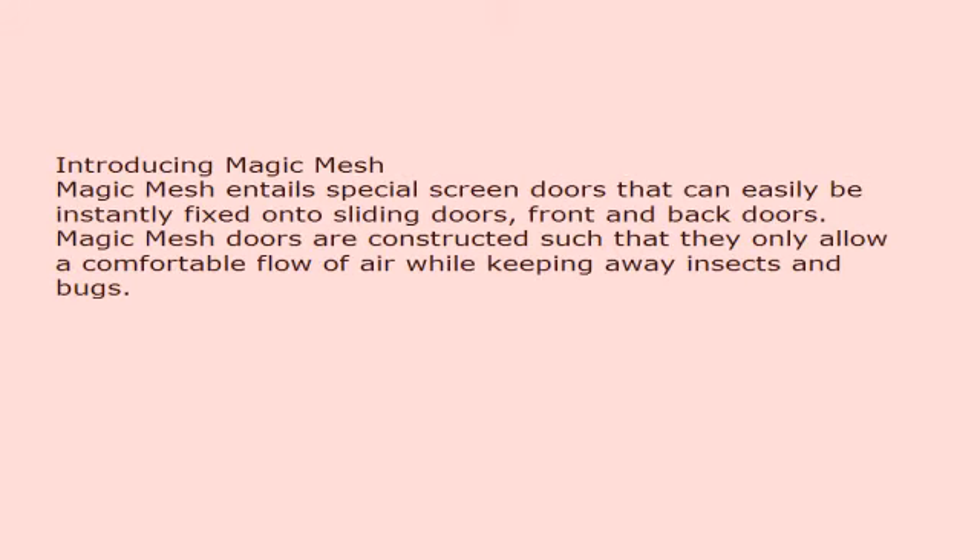Introducing Magic Mesh. Magic Mesh entails special screen doors that can easily and instantly be fixed onto sliding doors, front and back doors. Magic Mesh doors are constructed such that they only allow a comfortable flow of air while keeping away insects and bugs.